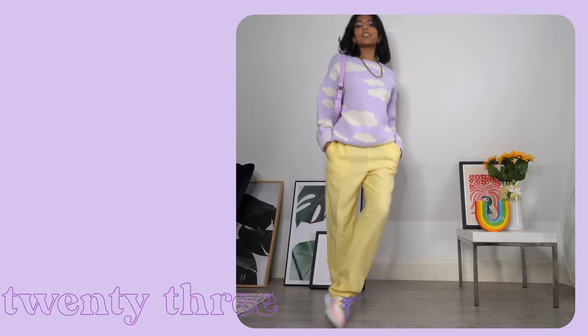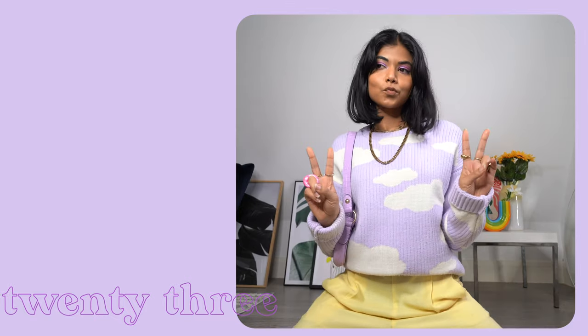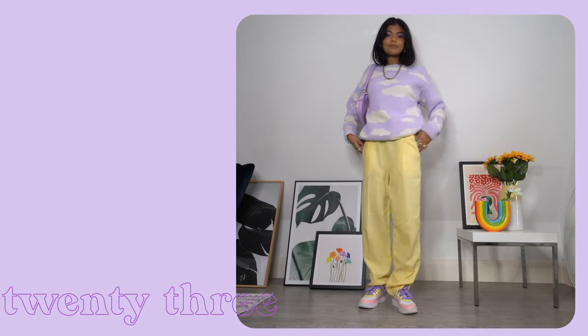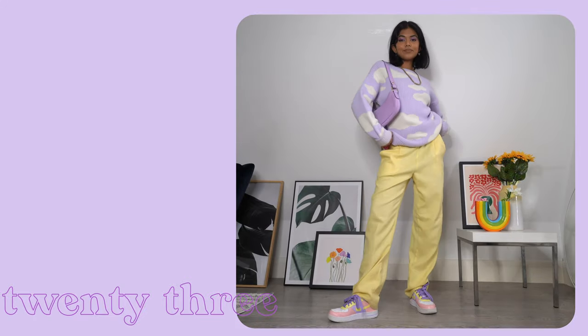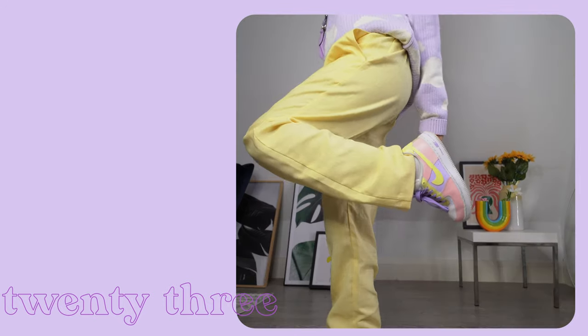For outfit 23 I've styled this epic pastel look. I'm literally obsessed with these yellow pants — I thrifted them from Savers in Australia last year, one of my best thrift finds ever. Paired with these dream pants is this lilac cloud jumper, which I am a big fan of. I love the lilac and yellow colour combo — it's such a vibe.